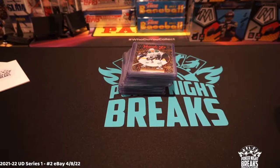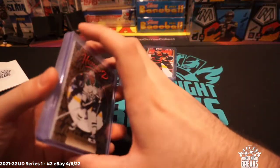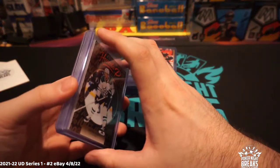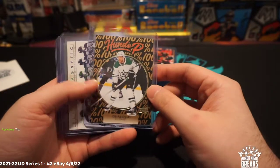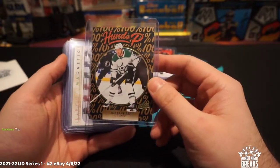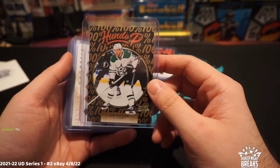What's up guys, Tyler here from Poker Night Breaks North. I forgot to do a recap at the end of our break — we were getting ready to start Bowman Draft — so I figure we'll go back and grab some of these. Let's do a quick recap of our Upper Deck Series One break number two.